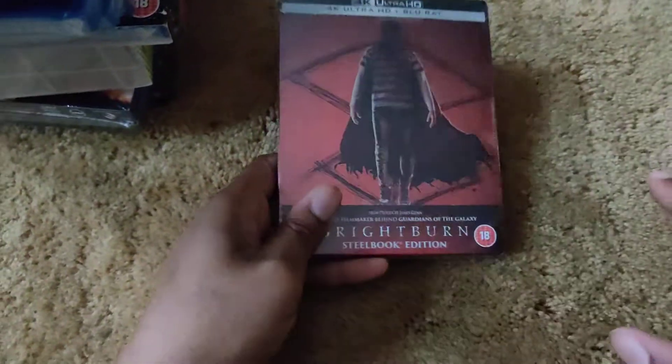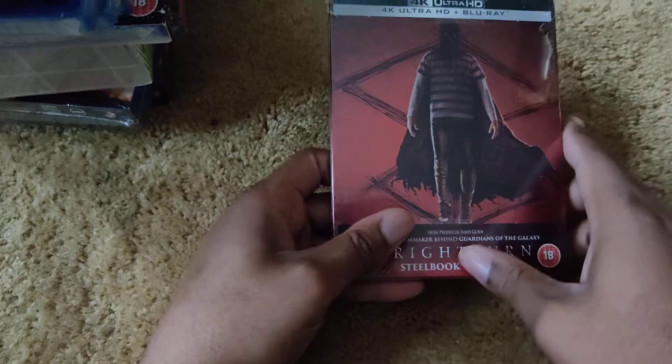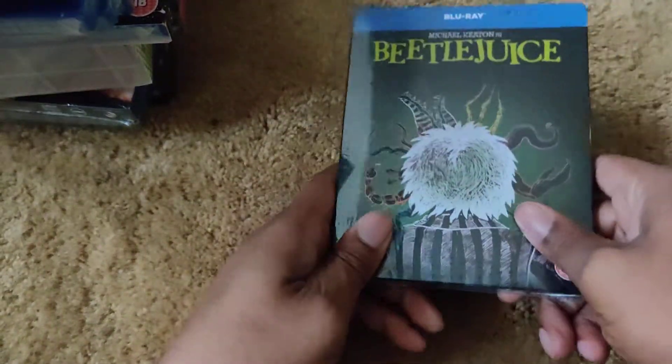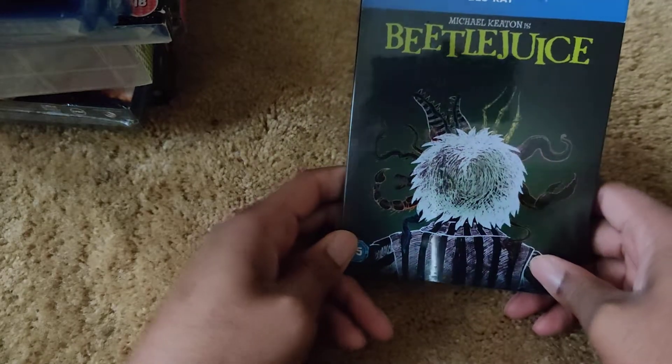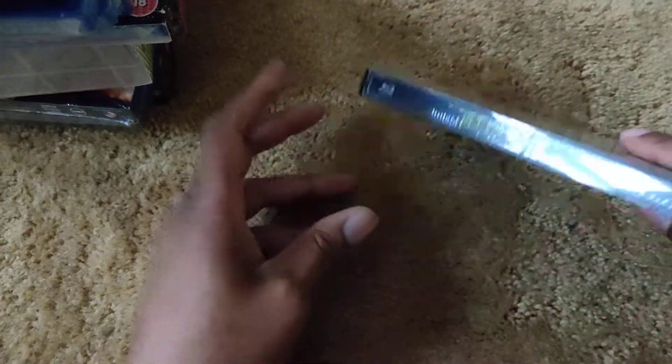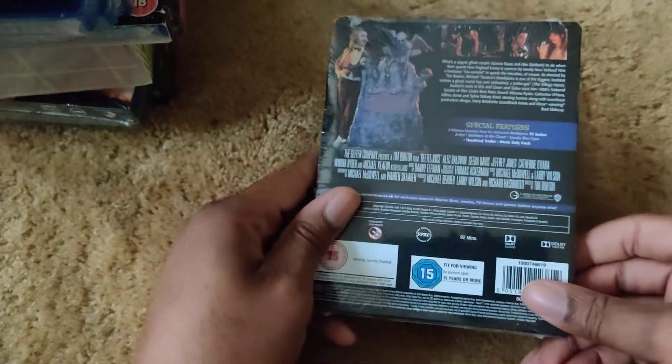Brightburn — the next 4K Blu-ray steelbook. Front, spine, back. This was a blind buy; I heard many good things about it. Then Beetlejuice — brilliant movie, Tim Burton and Michael Keaton, one of their best. Here's the front, spine, and back.